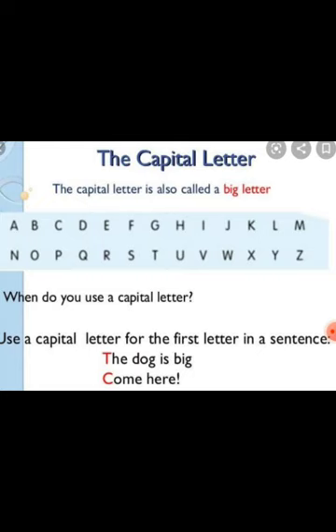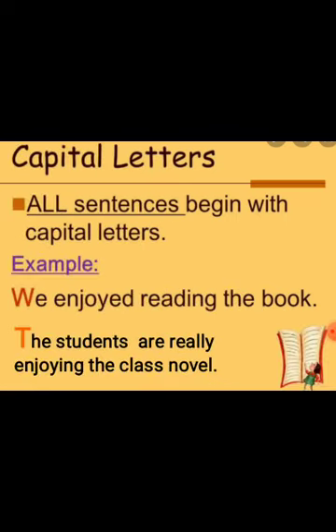The capital letter is also called a big letter. Whenever we start a new sentence, we start it with a capital letter. For example: 'The dog is big' — T of 'The' is capital. 'Come here' — C of 'Come' is capital, as the new sentence has begun. 'We enjoyed reading the book' — W is capital. 'The students are really enjoying the class novels' — T will be capitalized.